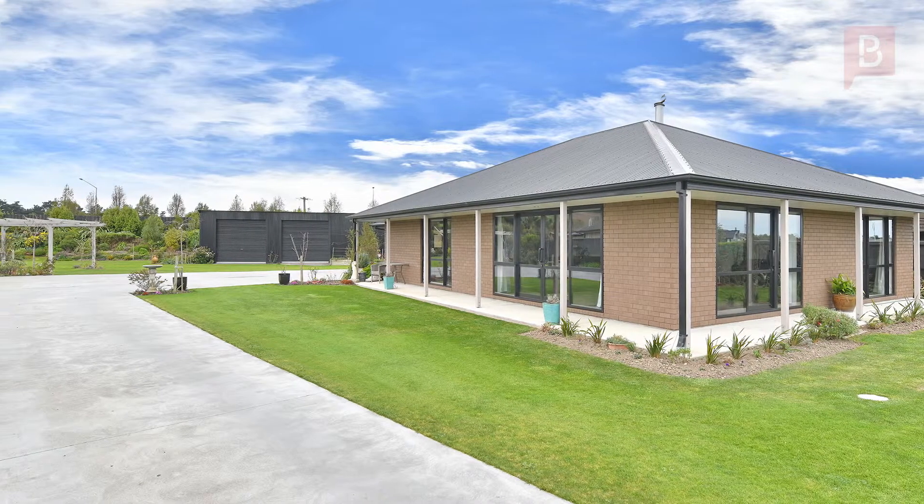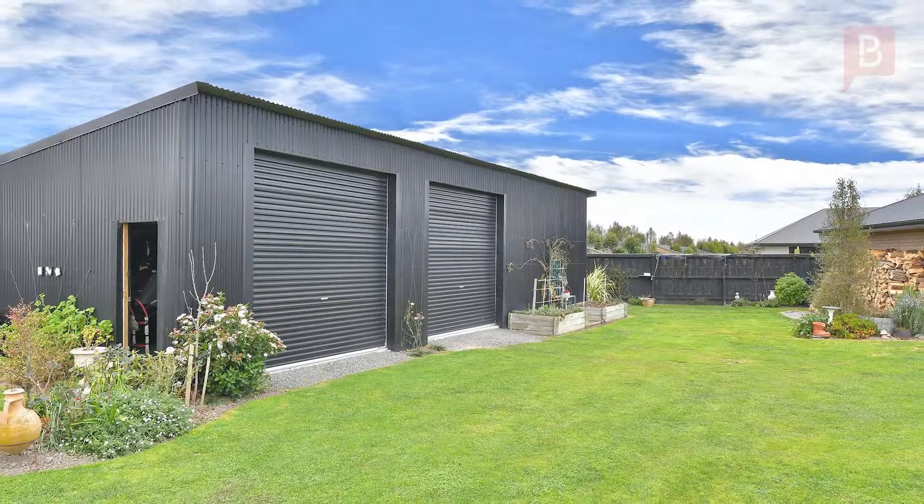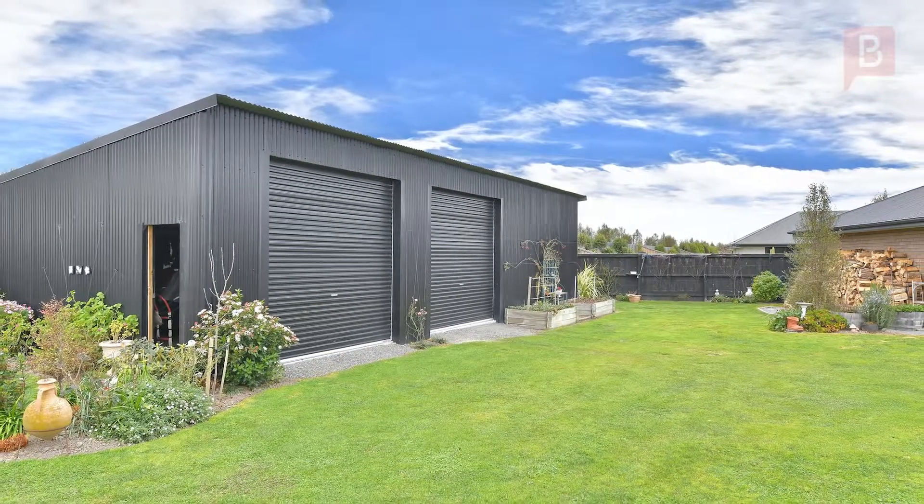Have we got the shed and house for you. What a beauty — and that's just the shed. The house is fabulous too.